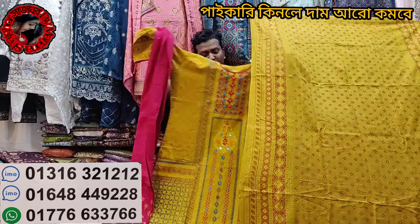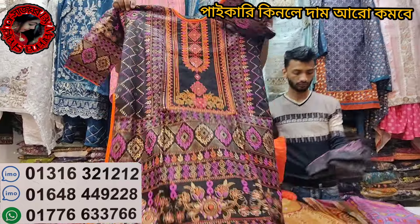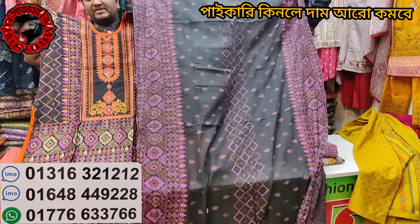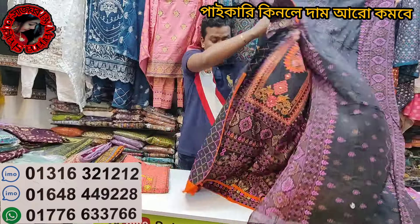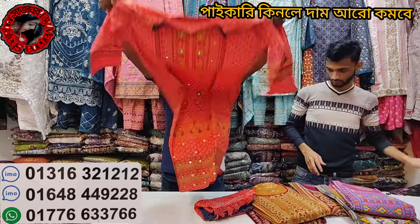I will give you the price. You can see the price. This is gorgeous. You can buy it from 850 taka. This is the original price. This is the quality. This is the jama.